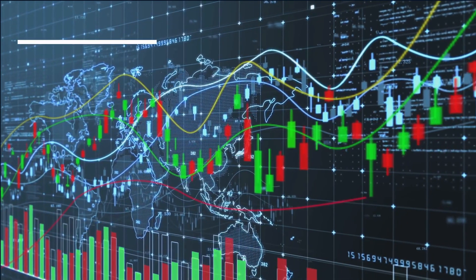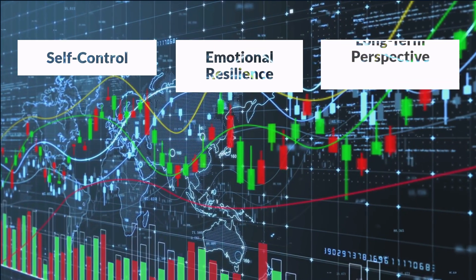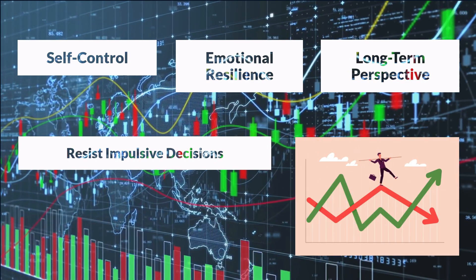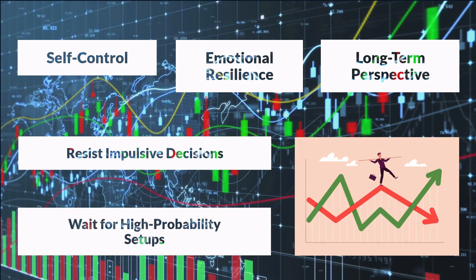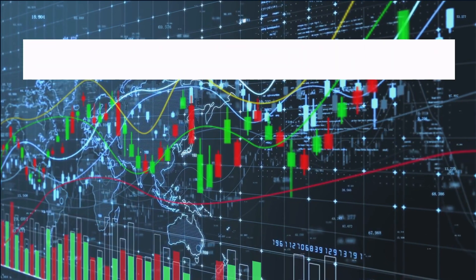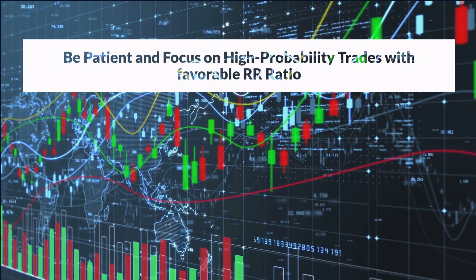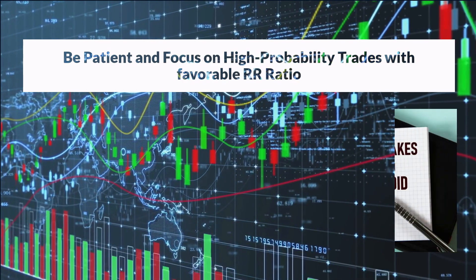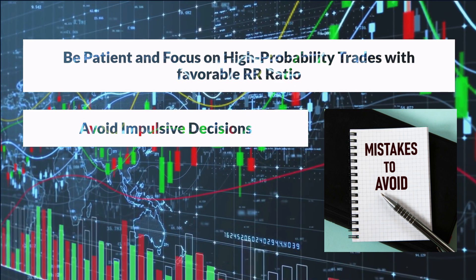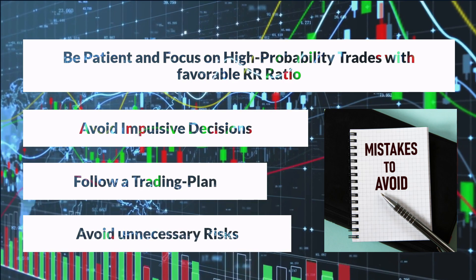Developing patience as a trader requires self-control, emotional resilience, and a long-term perspective. It involves resisting the urge to chase after every market movement and instead waiting for high-probability setups that align with your trading plan. By exercising patience, you increase your chances of entering trades with favorable risk-to-reward ratios and higher probability of success. You avoid impulsive decisions based on fleeting market fluctuations and instead focus on strategic, well-analyzed opportunities and avoid unnecessary risks.